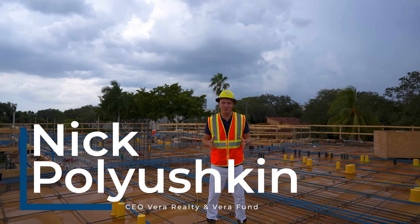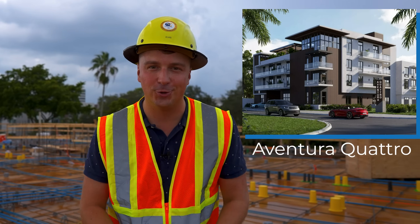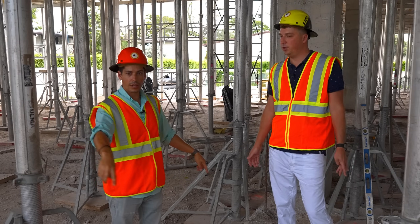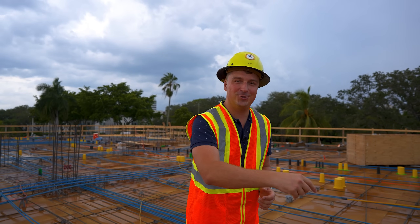Dear friends, this is Nick Porishkin. Welcome to our channel. Today we're at our construction site in Aventura — the project called Aventura Quattro. We're going to talk about the progress of this construction site. We're going to speak with Raul; he's going to tell us what has happened in the last two weeks. So watch until the end, subscribe to the channel, and let's go check this out.